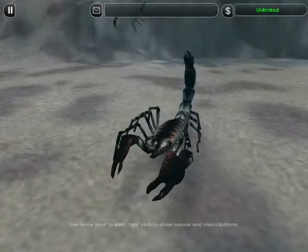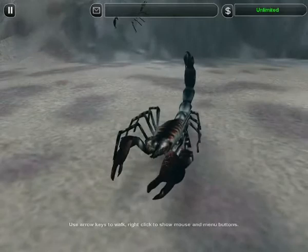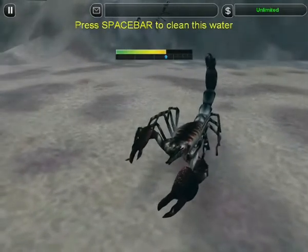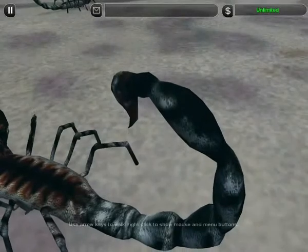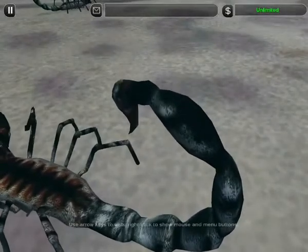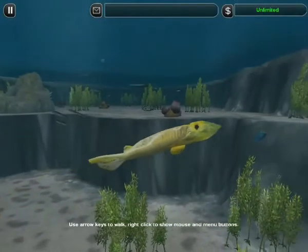Meet Brontoscorpio. He's a meter-long monster scorpion with gills and a stinger the size of a lightbulb. He zeroes in on his next meal.